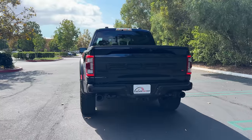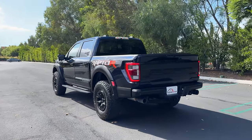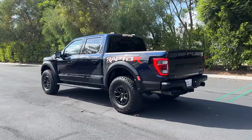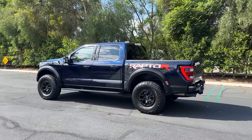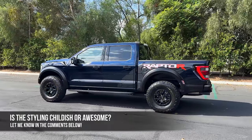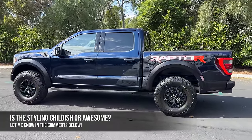As a summary, the Raptor R is once again not for the modest. But I, and probably everyone else who are even considering this truck, wouldn't really care. So here's the question for you: is the design of the F-150 Raptor R childish or just plain awesome? Let me know in the comments and let's check out the interior.